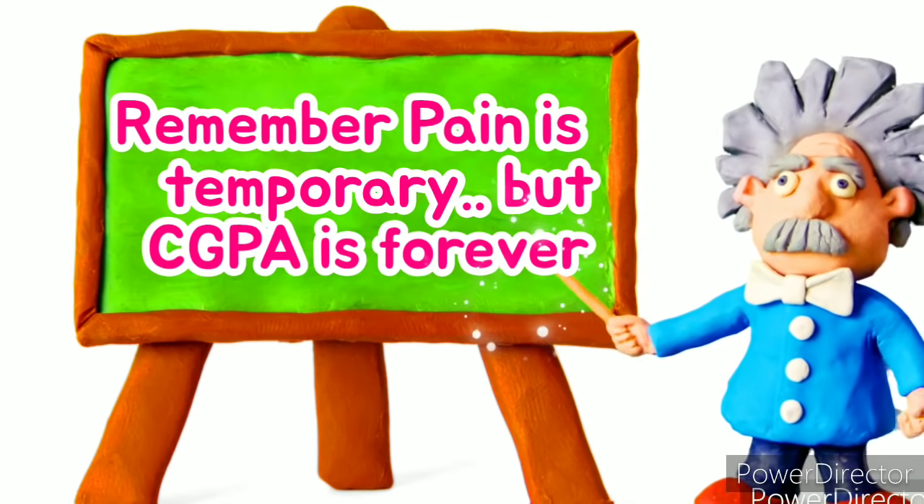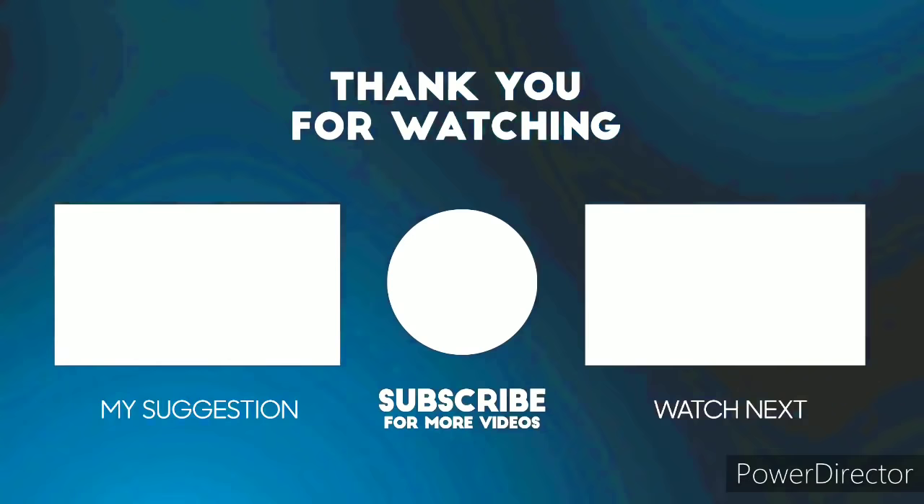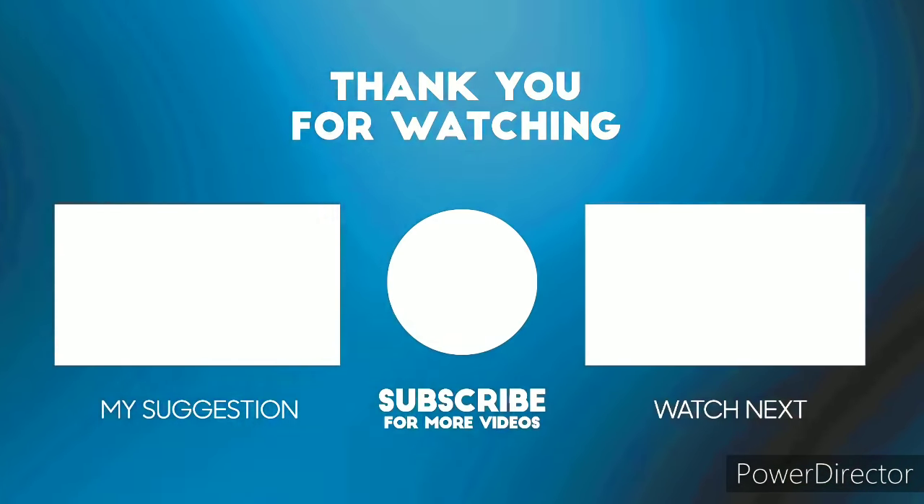That's it for today's video. Thank you so much for watching. If you found these study tips helpful, share them with your friends.